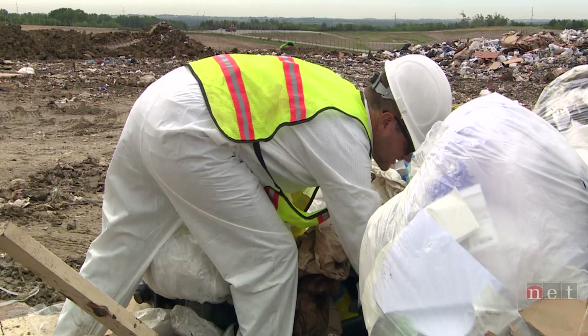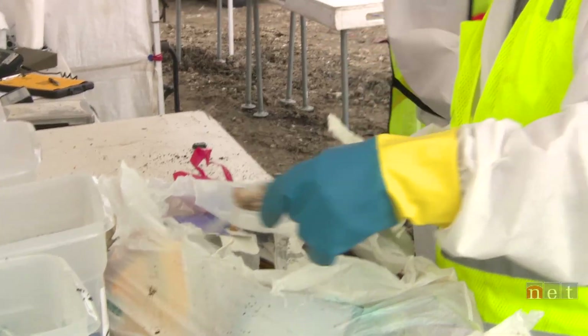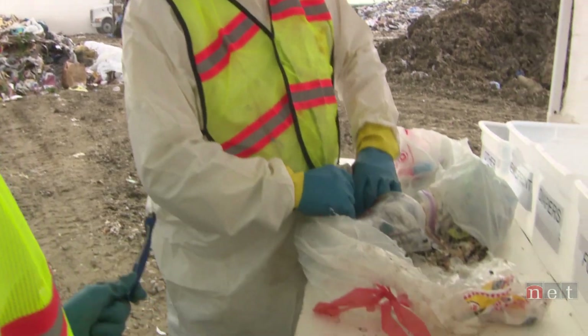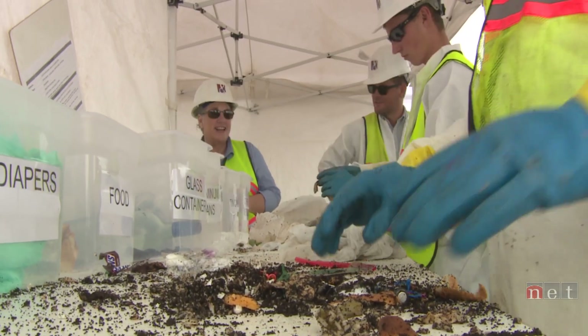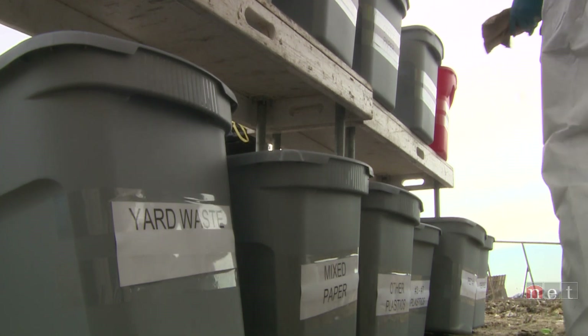We take a portion of the load, sort through that waste, and break it down into different categories. What they're trying to learn is what's in the waste — not what EPA says or anybody else says, but what physically is in the waste stream and how it's broken down.